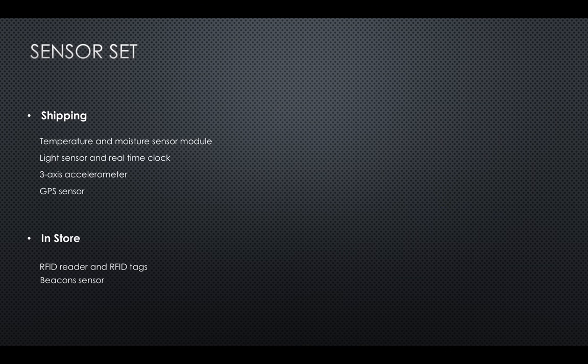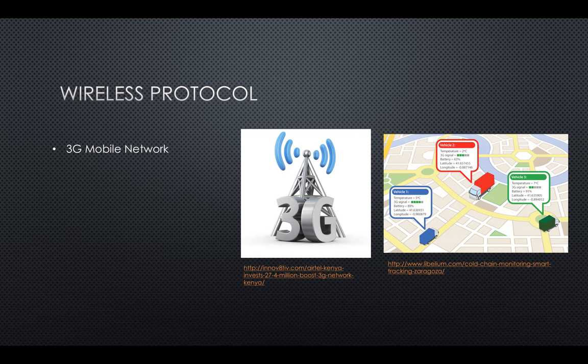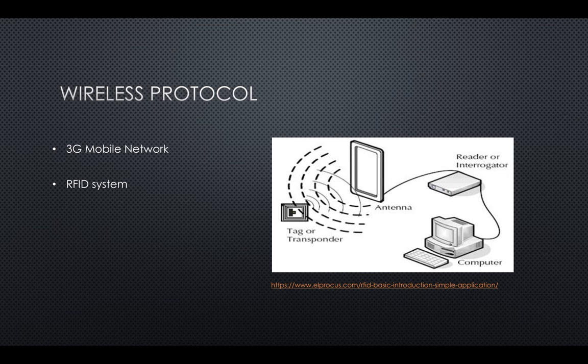Data collected during the transportation process can be transmitted using the 3G mobile network. When an urgent event occurs, the sensor set sends an alert message to stakeholders. In the store, RFID readers work with reader antennas to capture data stored in RFID tags and pass that data to a computer for processing.